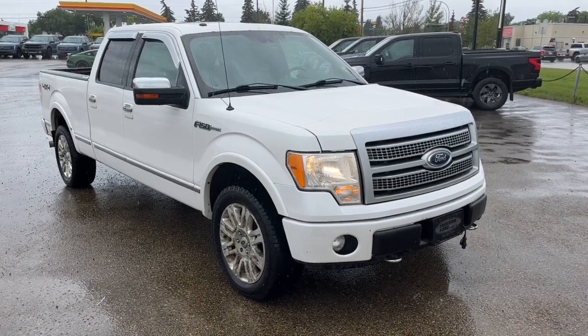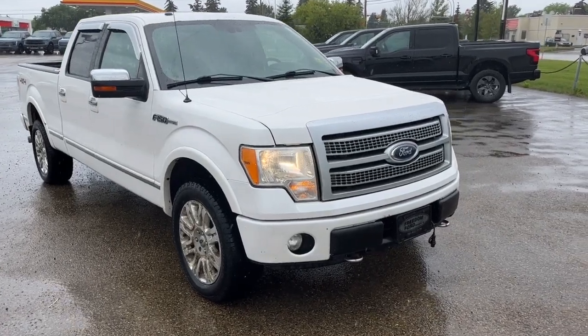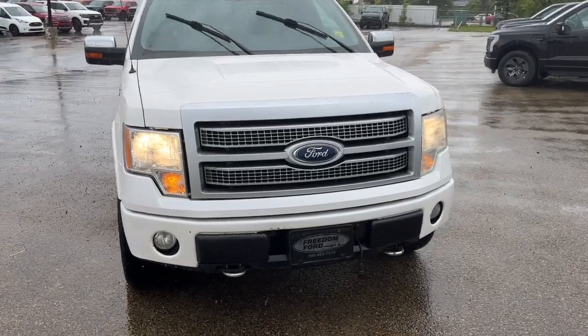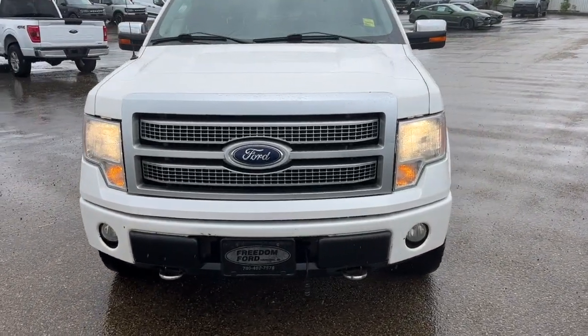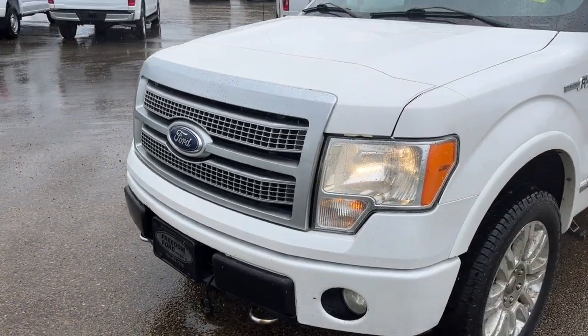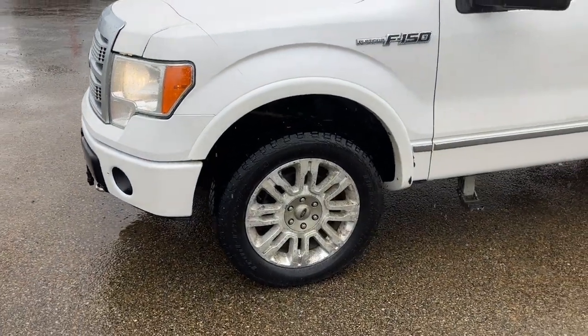Hey, it's Noah here at Freedom Ford, showing this 2011 Ford F-150 Platinum Super Crew. This truck comes equipped with a 5.0 liter V8 motor and a six-speed automatic transmission. Up front we have halogen headlights, fog lights, an engine block heater, and 3M protection.